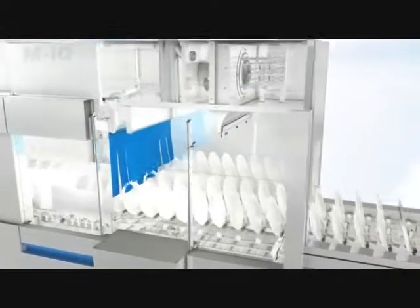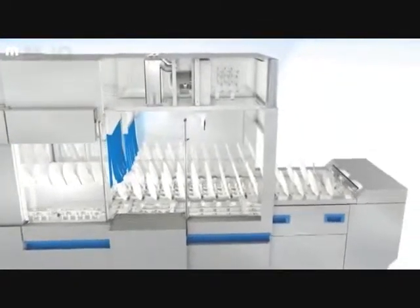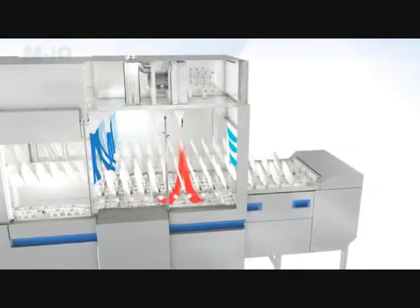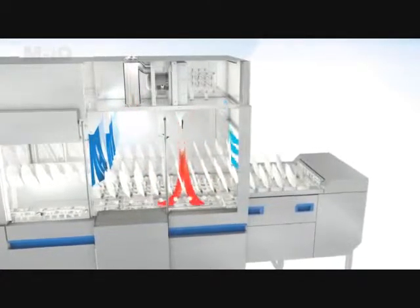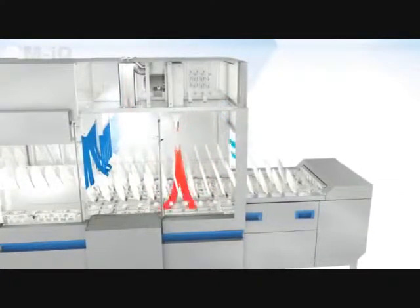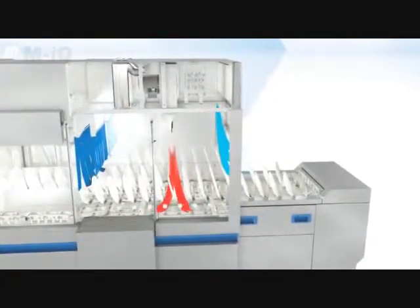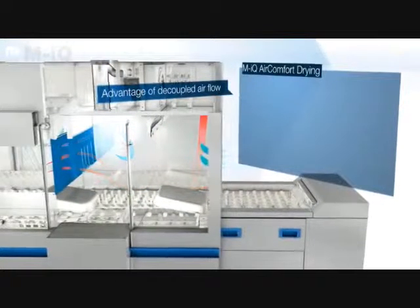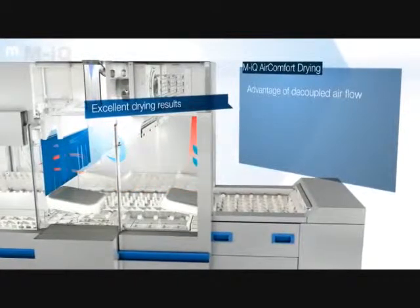The air flow of the MyQ drying is effectively decoupled from the wash section by functional equalization openings, achieving excellent drying results while maintaining the optimal level of energy consumption in every phase of operation. This also provides maximal ease of use at the discharge section.